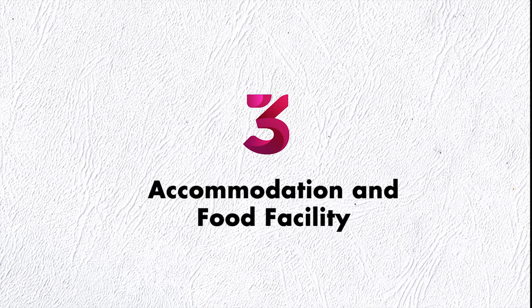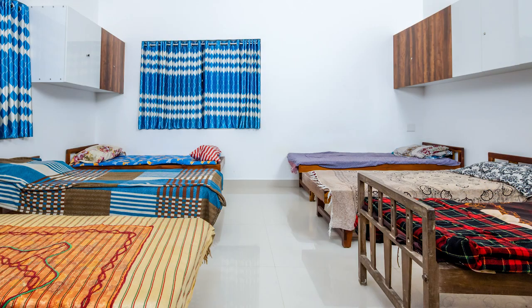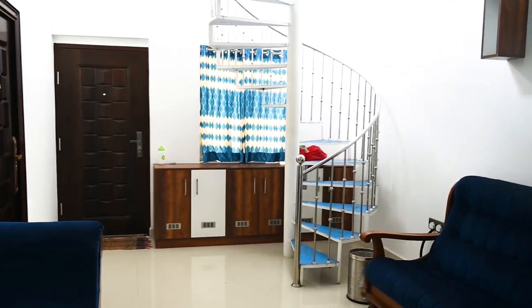Third is Accommodation and Food Facility. The fashion photography course is a residential course at Creative Hutt, and hence provides staying and food on campus. This benefits the students to utilize maximum time and space in their learning.